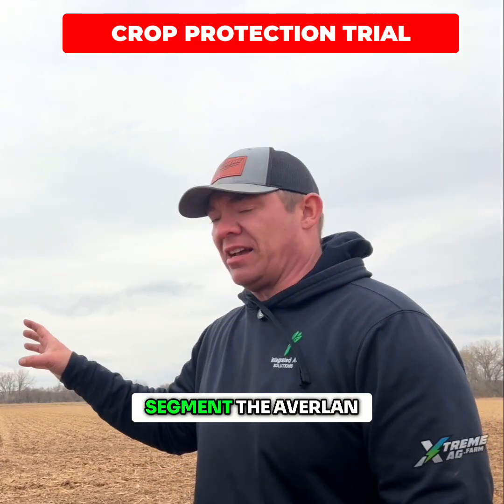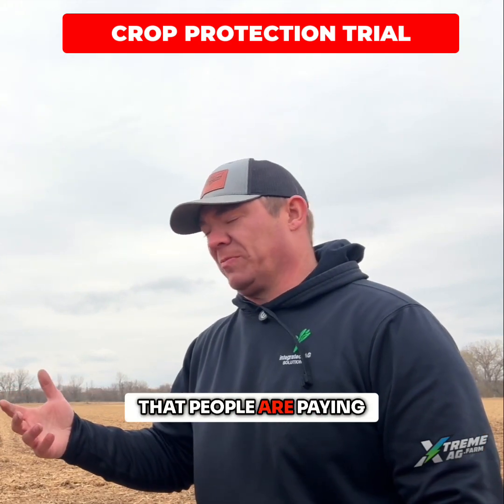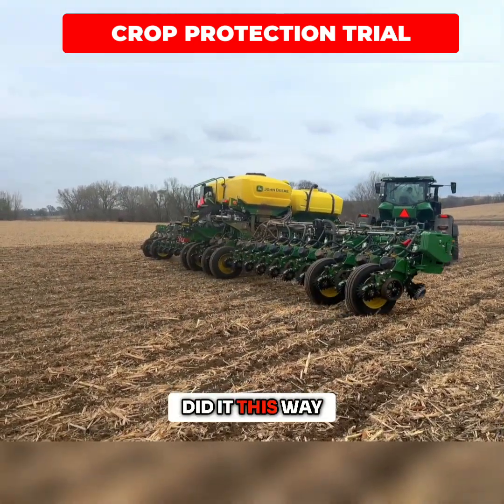One thing we wanted to do was segment Averiland, the nematicide, out because root corn rootworms are becoming a more popular term — pests that people are paying attention to. We wanted to segment that out just to see what that product does and whether we have more nematode issues than we think we do. That's one of the reasons we did it this way.